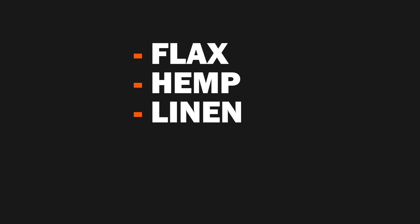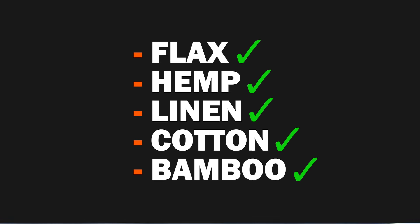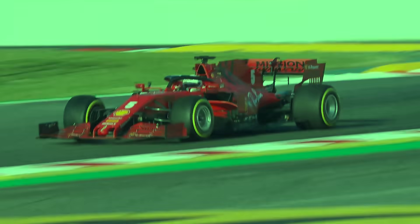Whilst on the topic of materials, it's worth mentioning that flax, hemp, linen, cotton and bamboo are now all allowed to feature in F1 as part of their campaign to make the sport greener. How on earth they'll utilise these materials is beyond me, but that's why I'm not an engineer.